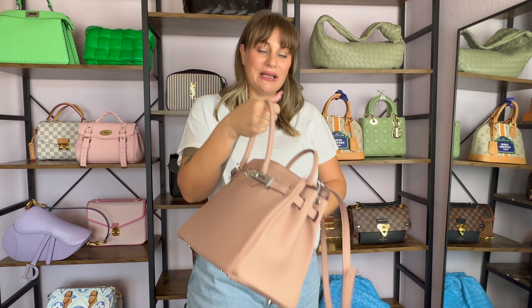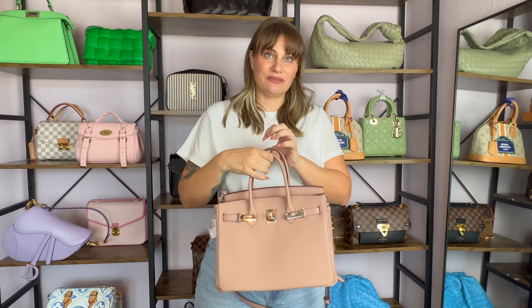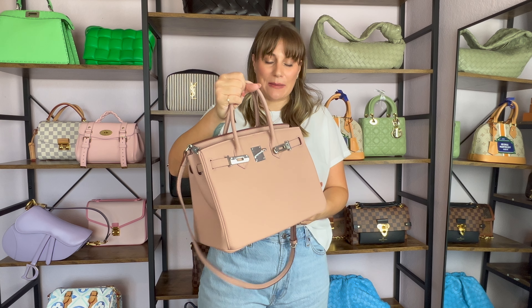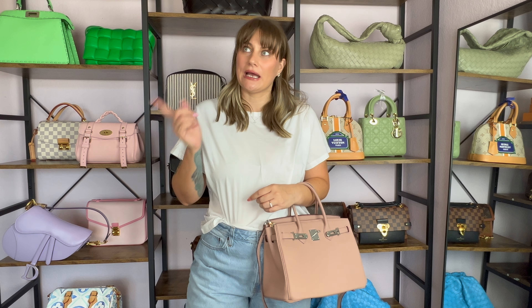Next up is this little bag from Naomi Crafted. All of the bags in today's video I will try to link down below if they're available. This is a Kelly style bag but it's not a Kelly bag. I like the pattern on it and I like the fact that it is green and black because I really like to wear green and black in the winter months.